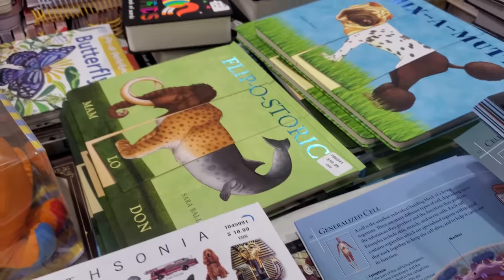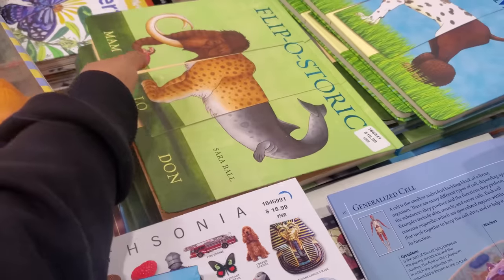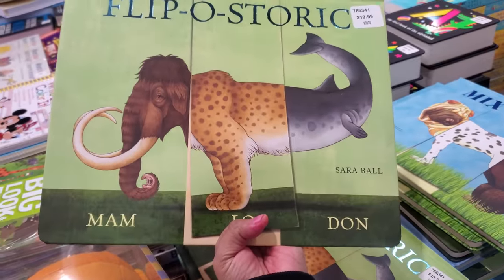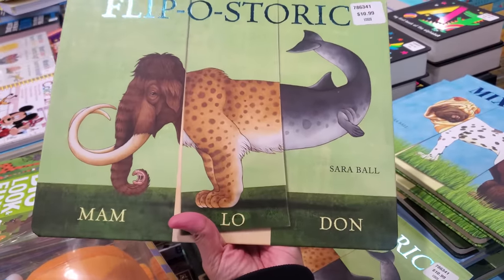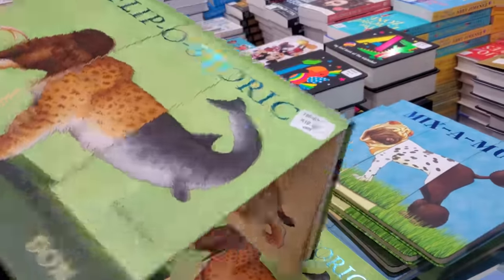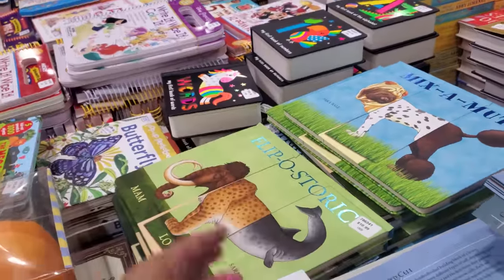And Picturepedia is $18.99 — and this is everything new for the book department. Look what else I found — he's like a woolly mammoth slash... I don't know, shark fish? That's like mythological creatures.